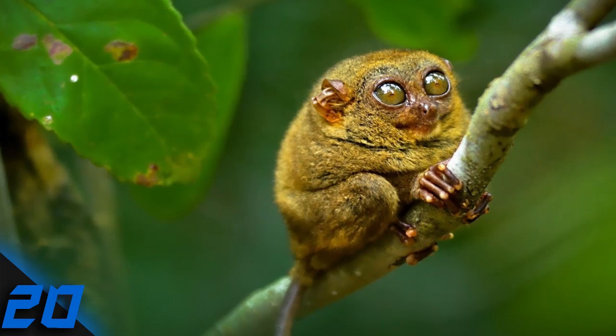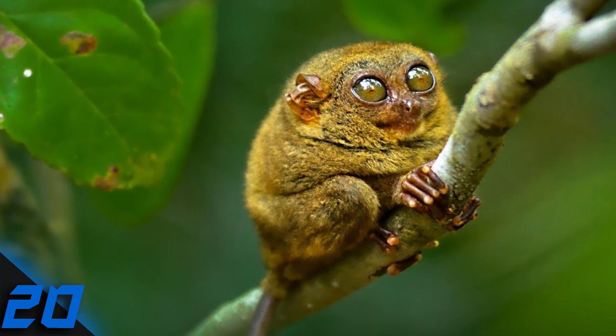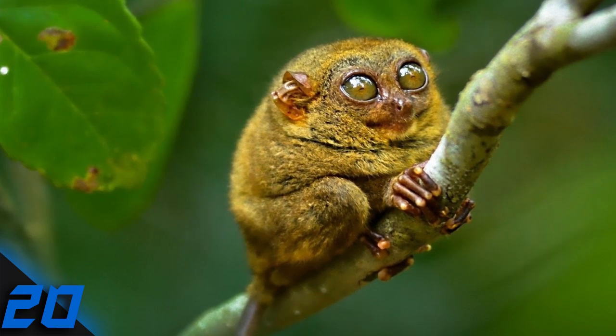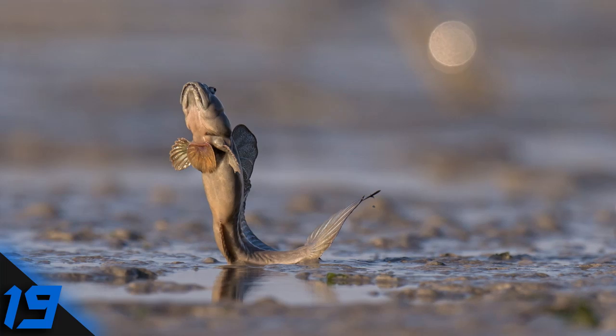Number 20: Tarsier. Each of this little primate's eyeballs is as big as its brain. They are very good at leaping and climbing, and once they have attached themselves to a tree, can be hard to remove.